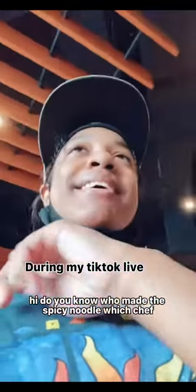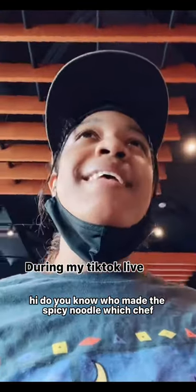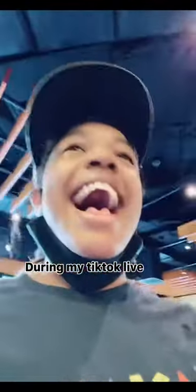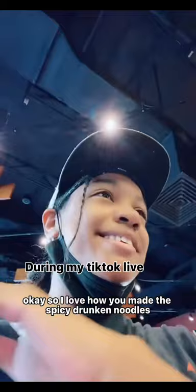Hi, do you know who made the spicy noodle with the chef? I love how you made the spicy junkie noodles. It tastes really good and I love like everything on it.